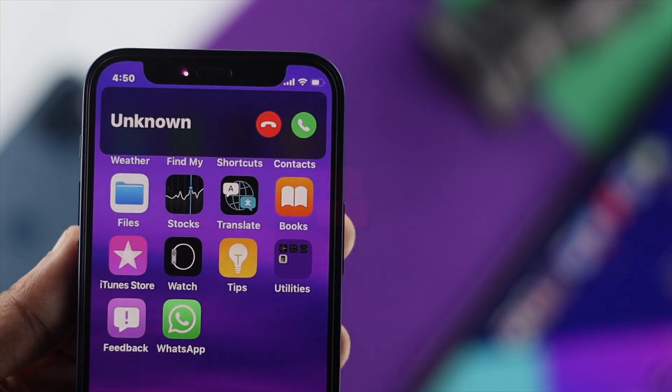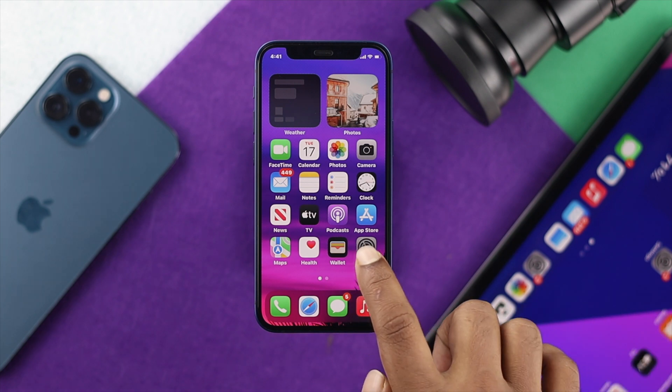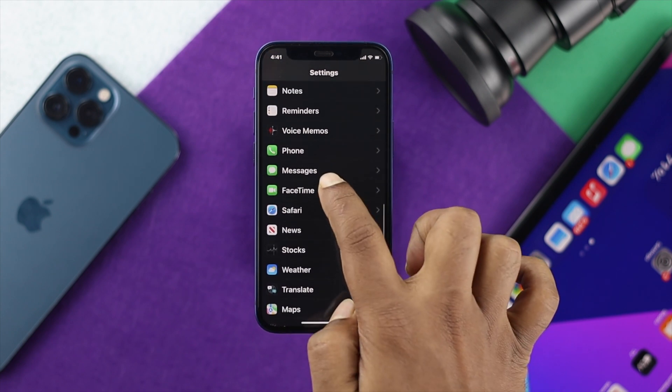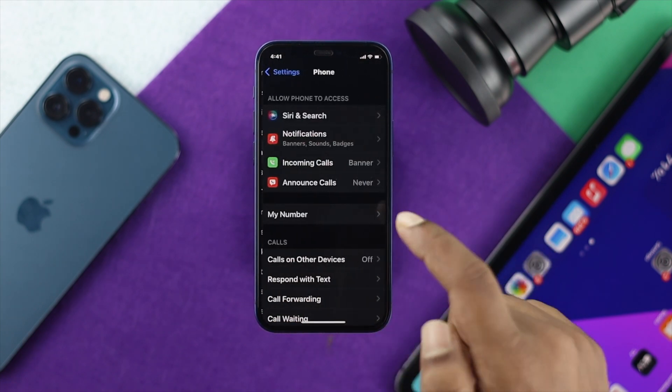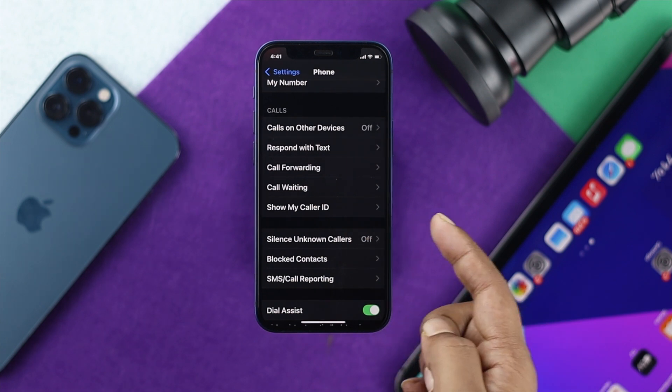You can stop it if you know how to tweak up some of the settings on your iPhone. Let me quickly show you how you can do this. The first thing you want to do is go ahead and tap your Settings, then scroll down all the way to the Phone section. Go ahead and tap on there, then scroll down and you're going to see the option called Silence Unknown Callers.